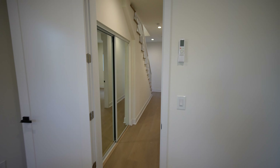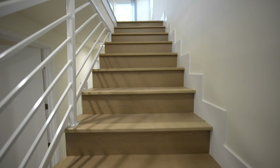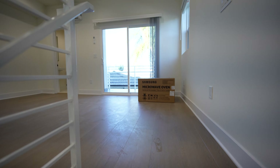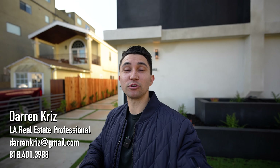Let's keep moving — I've got to show you what it looks like upstairs, because the second level is where you're probably going to be spending most of your time, as this is where the kitchen is. If this is your first time on my channel, my name is Darren Kriz. I have a real estate team out here and we help clients buy, sell, and invest in property just like this every single day. If you have any questions at all, feel free to reach out to us in the description below.